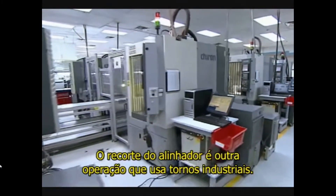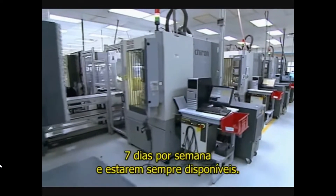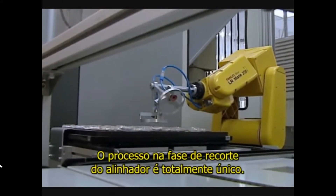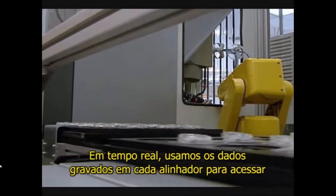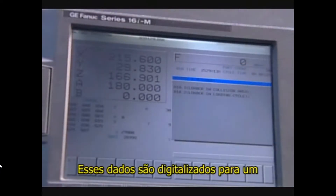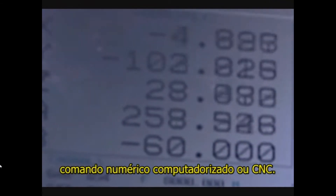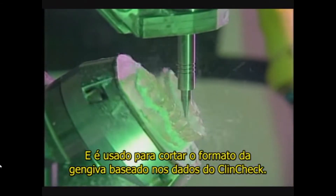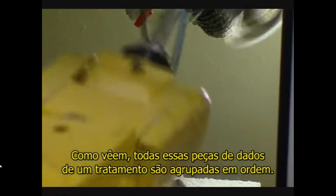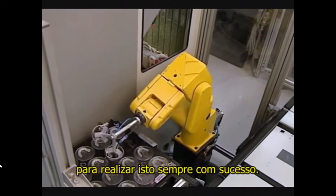Aligner trim is another operation which uses industrial milling machines, but these milling machines have been upgraded so that we can run them 24 hours a day, seven days a week, and always have them available. What happens in the aligner trim stage is truly unique. In real time, we use the data label on each aligner to access the virtual data provided by the doctor's approved ClinCheck. That data is then digitized into a computer numerical control path, or CNC, and is used to make the gingival cut based upon the ClinCheck data. As you see, all of these pieces of treatment data have been linked together. It takes a tremendous level of complexity and data control to execute this successfully every time.